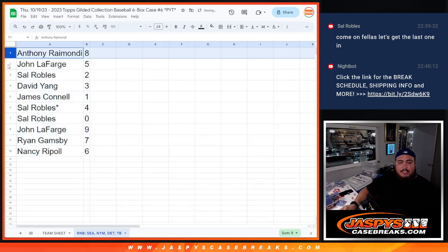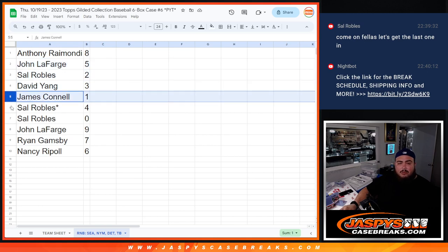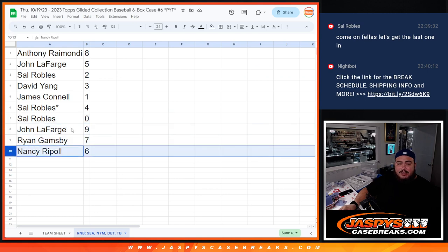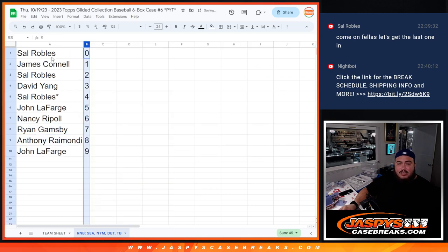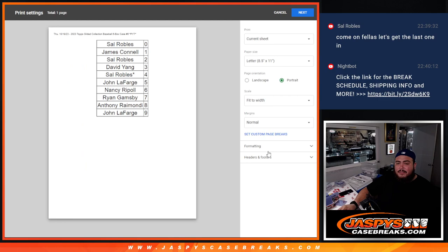So: John with five, Sal with two, David with three, James/Jimmy you got one, Sal with four. Any and all redemptions — spot zero. John with nine, Ryan with seven, Nancy with six. All right guys, in a separate video I'm going to start the break. Good luck guys, it should be a fun one — thank you!